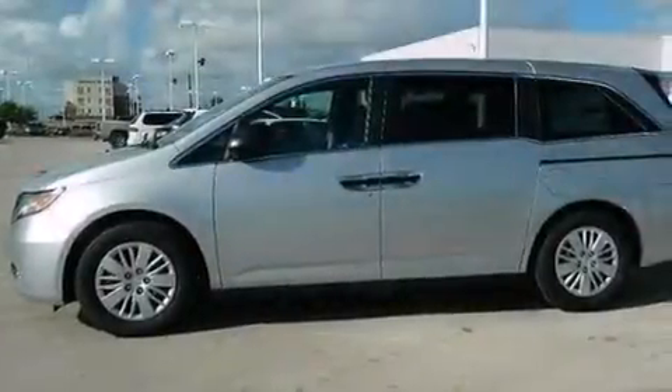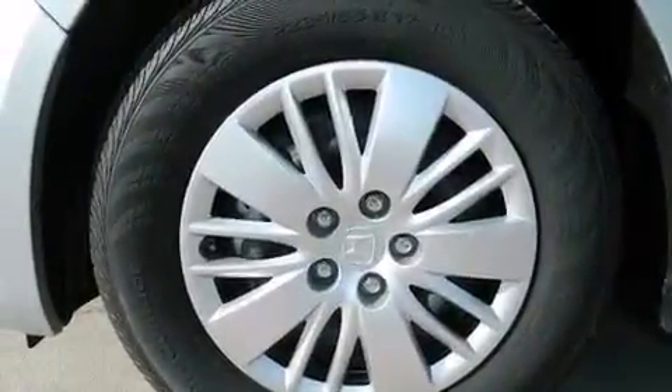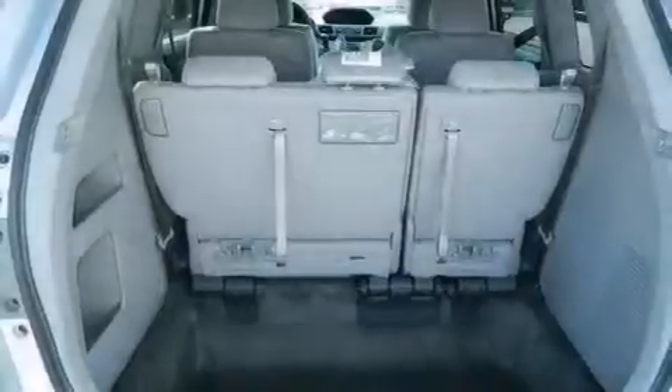The following features are also included: dual power seats, air conditioning, cruise control, 7 intelligently positioned speakers, front and rear floor mats, and 12-volt power outlets.